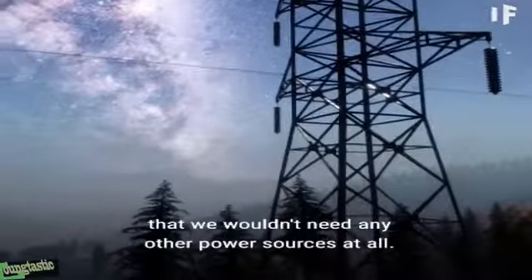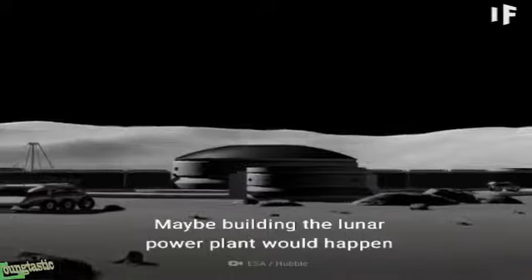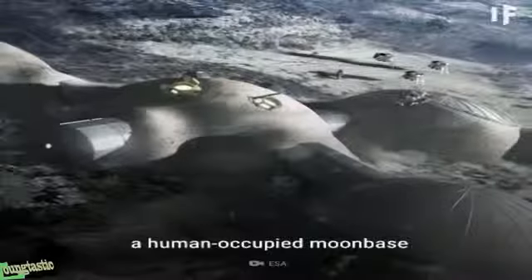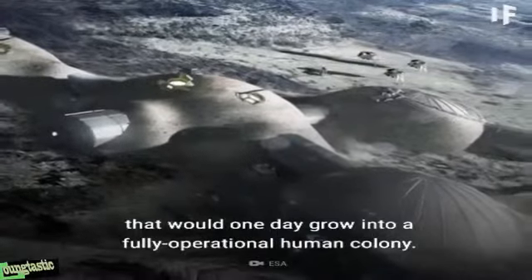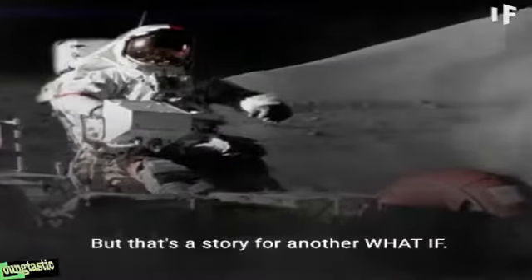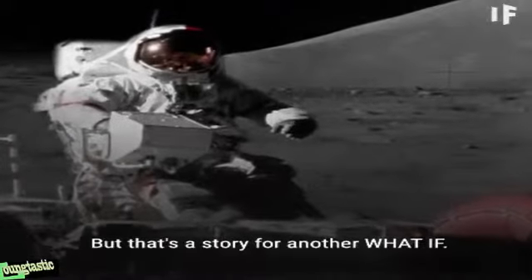Potentially, it could deliver so much energy that we wouldn't need any other power sources at all. Maybe building the lunar power plant would happen at the same time we constructed a human-occupied moon base, that would one day grow into a fully operational human colony. But that's a story for another What If.